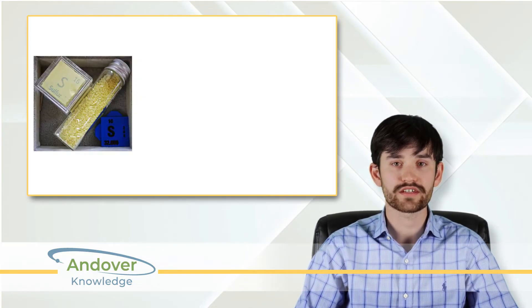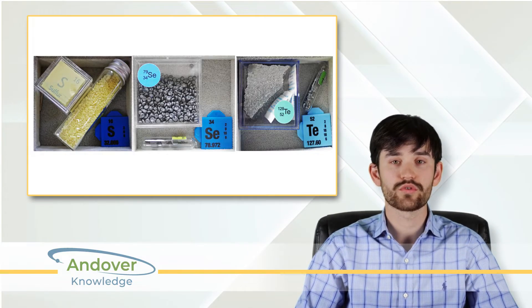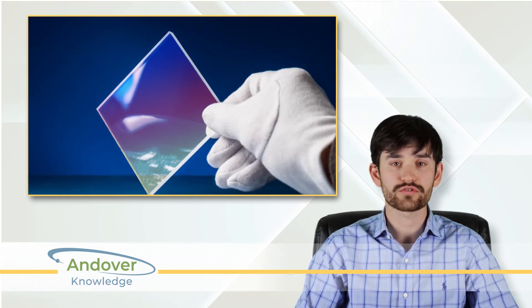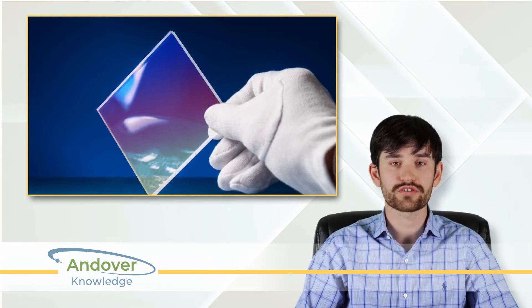Chalcogenide glass, made from elements like sulfur, selenium, and tellurium, offers exceptional infrared transmission and design flexibility. As germanium becomes harder to source, chalcogenides provide a versatile solution for high-performance optical systems.